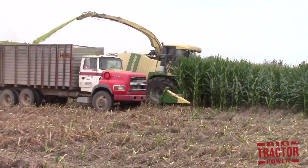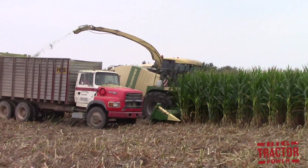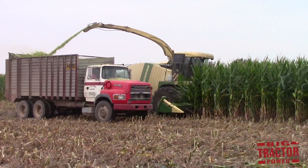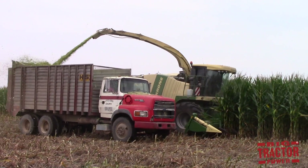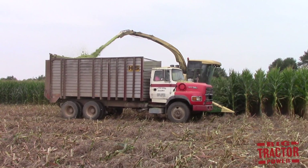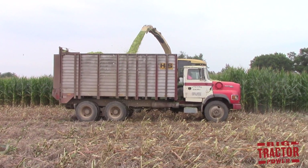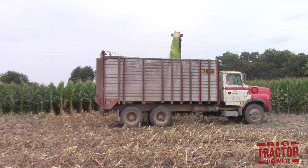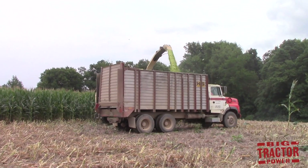One of the common questions many Big Tractor Power viewers ask about these large self-propelled forage harvesters is: why do they require so much horsepower? The Krone Big X forage harvesters in this video are rated between 725 and 750 horsepower, and Krone makes forage harvesters all the way up to 1,100 horsepower. The reason they require so much horsepower is that the machine you see filling the truck here in the video is harvesting 10 tons of corn in under two minutes. It's collecting 10 rows of corn, chopping up those ears and plants, and using the power to move them up the spout and into the truck. That's a lot of chopping.